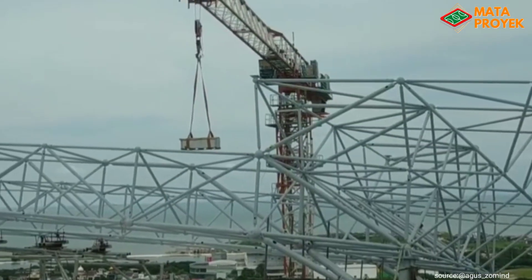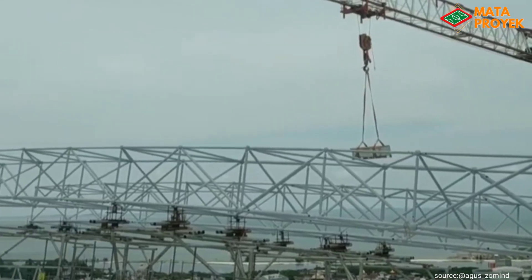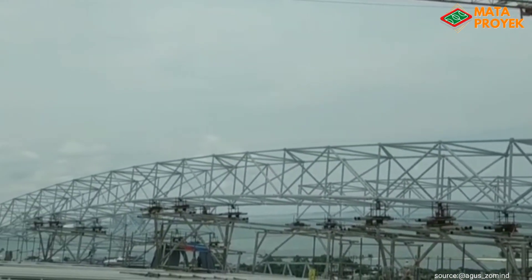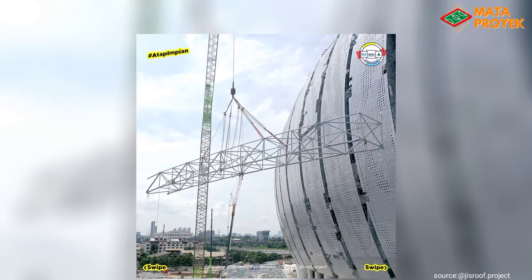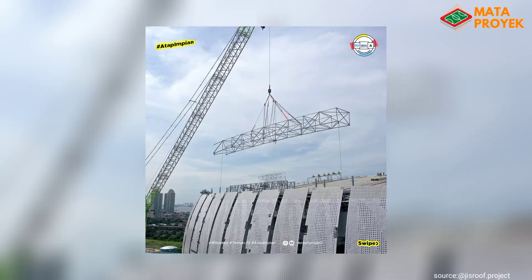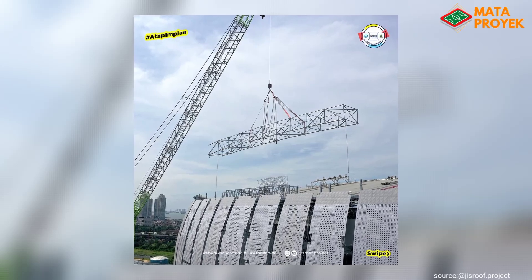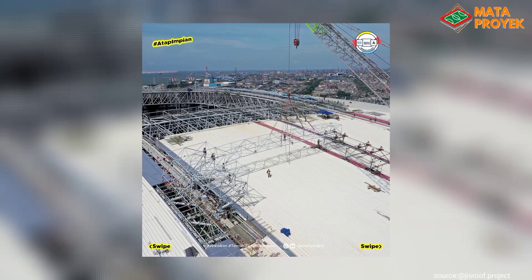Yang masih dalam tahap penyelesaian akhir diantaranya struktur rangka atap buka tutup, di mana rangka atap buka tutup saat ini mulai dirakit di atas atap stadion, dan per segmen space frame yang panjangnya kurang lebih 30 meter mulai dinaikkan dan dipasang. Perlu diketahui penutup atap buka tutup ini menggunakan membran HV, yang dipilih karena kuat dan tembus cahaya matahari, sehingga rumput lapangan tetap bisa berfotosintesis.